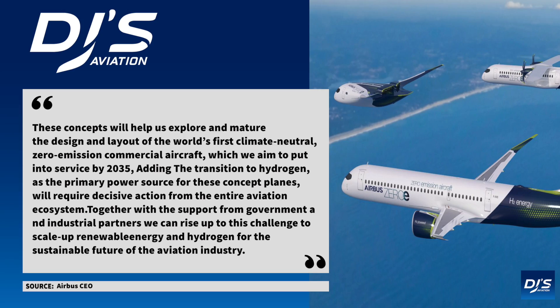The Airbus CEO went on to say, 'These concepts will help us explore and mature the design and layout of the world's first climate-neutral, zero-emission commercial aircraft, which we aim to put into service by 2035.' Adding that the transition to hydrogen as the primary power source for these concept planes will require decisive action from the entire aviation ecosystem. Together with the support from governments and industrial partners, we can rise up to this challenge to scale up renewable energy and hydrogen for the sustainable future of the aviation industry.